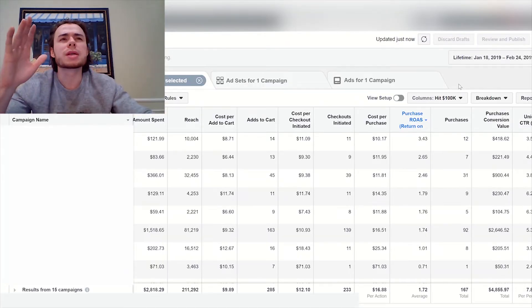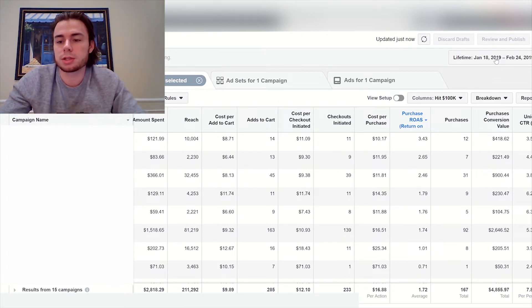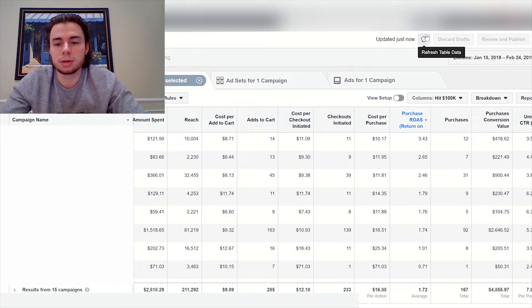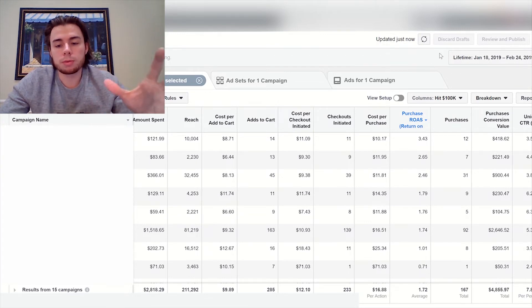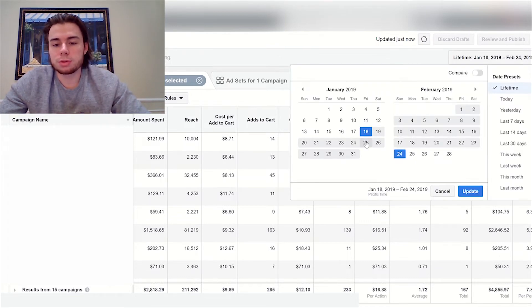Now in my ads manager, I'm filtering by lifetime so I can show you my lifetime ROAS. This is the new ad account I started around January 18th — that's when my Facebook Ads Manager got re-enabled so I could create new ad accounts. I highly recommend having at least five ad accounts. My lifetime ROAS for all testing, not just my winning product, is 1.72, which is actually profitable. My breakeven ROAS for my current winning product is 1.3 to 1.4.